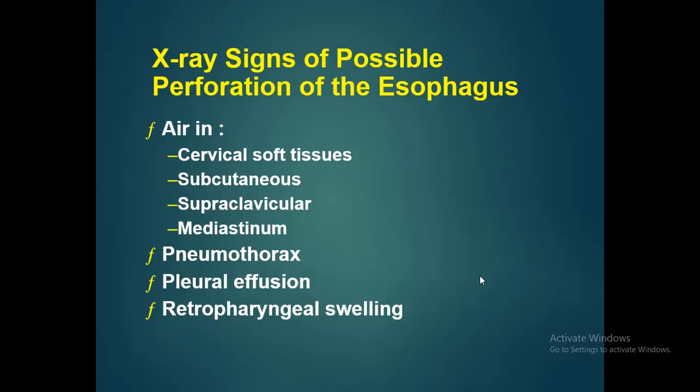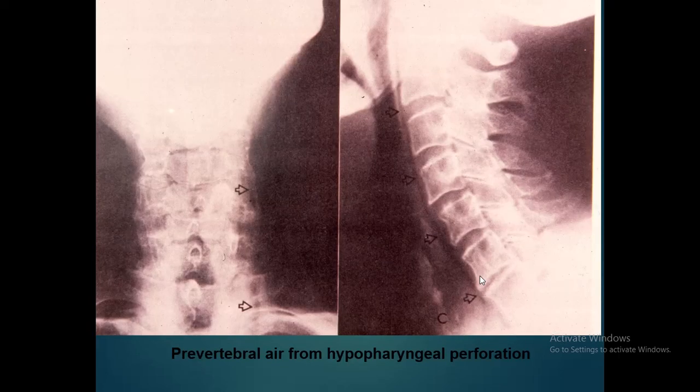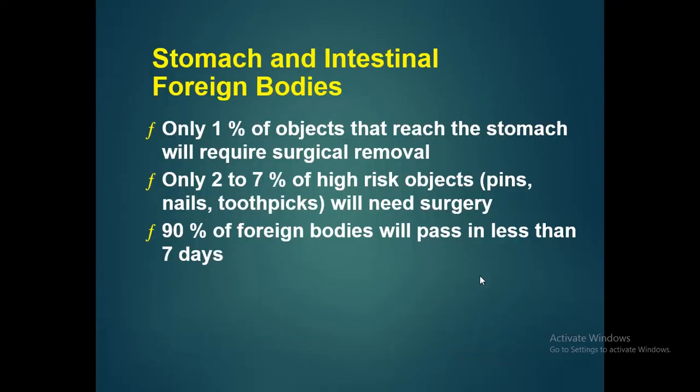If there is perforation of the esophagus, there will be air in the cervical soft tissues, subcutaneous tissues, supraclavicular region, or mediastinum, and the patient can have pneumothorax, pleural effusion, and retropharyngeal swelling. Esophageal perforation is a possible complication of esophagoscopy. This X-ray shows esophageal perforation — you can see air in the pre-vertebral column from hypopharyngeal/esophageal perforation.